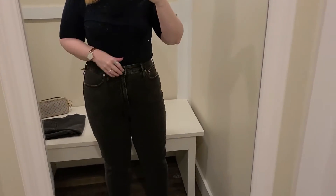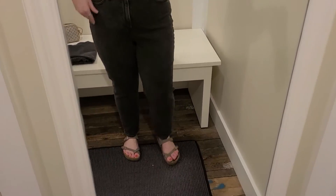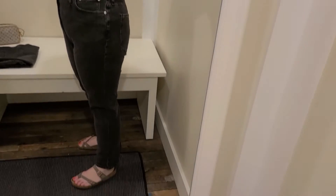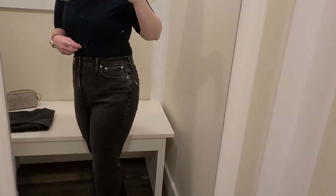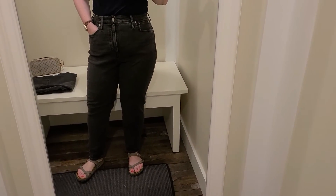And here it is in the size 31, just to show you the difference — this one was way too big. I know that if I had bought the 31, it would have stretched out throughout the day and just looked pretty saggy and sad, which is not what you want with a good pair of jeans.